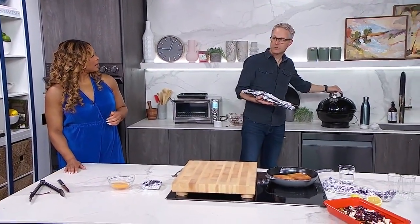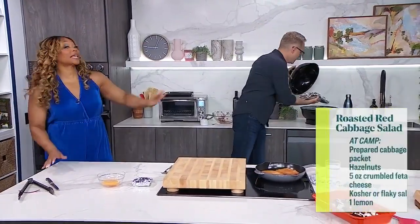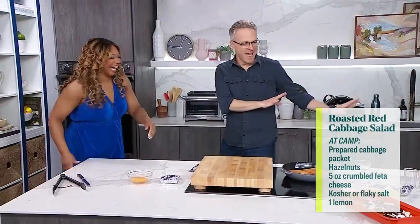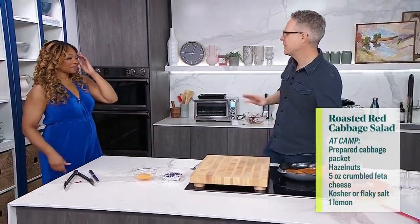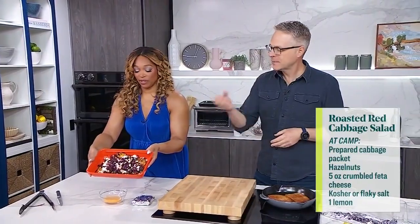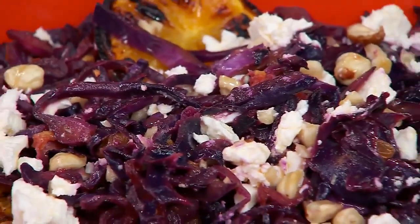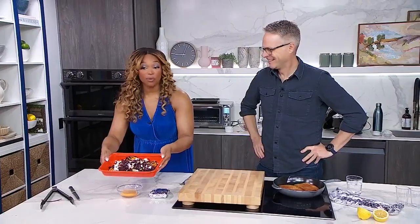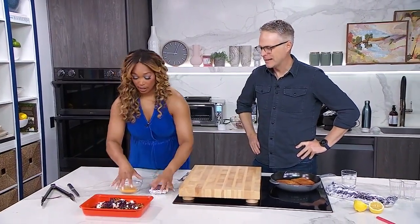It's really hot — I'm going to try not to singe my eyebrows here. That goes on the grill just like that. It takes 25 minutes and then we get this — we toss it with hazelnuts and feta cheese. That is beautiful. Not your regular camping food.